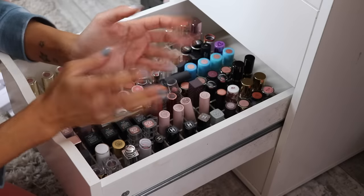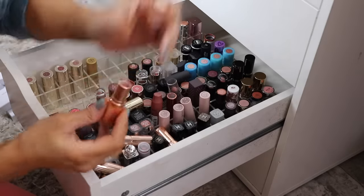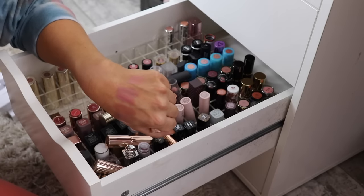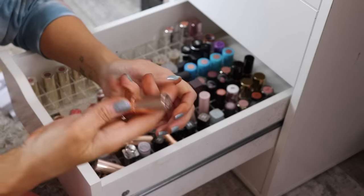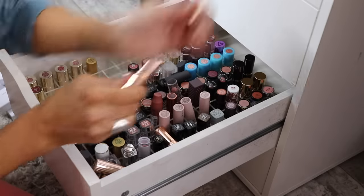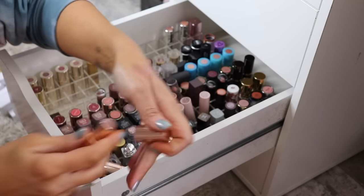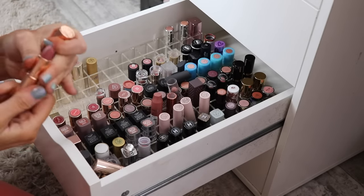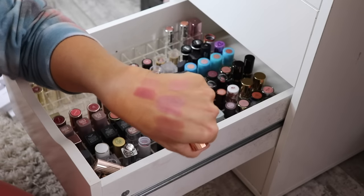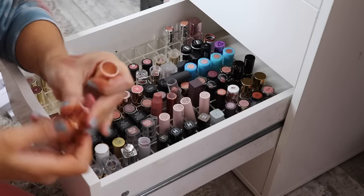I have four from Charlotte Tilbury. This is Kim KW — not a big fan; the formula is so chalky and pasty on your lips. Getting rid of that. Oh, here's a Color Pop — where'd you come from. I have Nude Kate, which is a gorgeous color, such a pretty nude — keeping her. And then I have Pillow Talk — I prefer mixing her with something else because on its own it's a little too berry for me, but I like it.